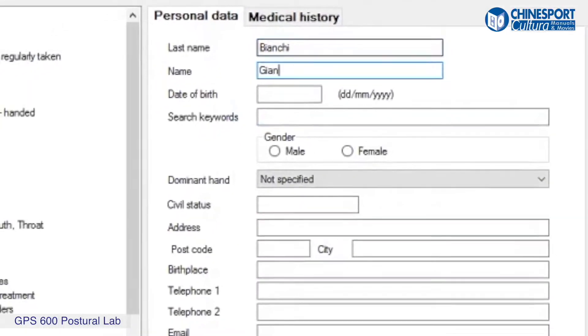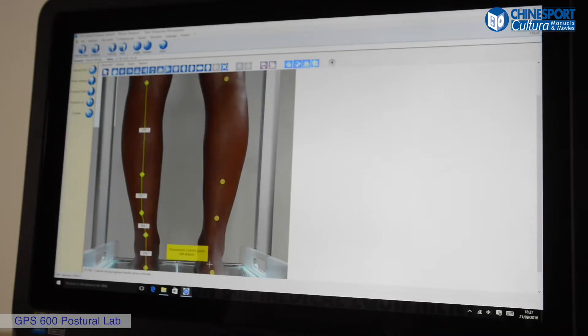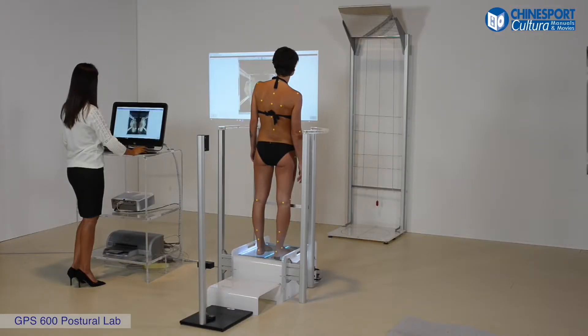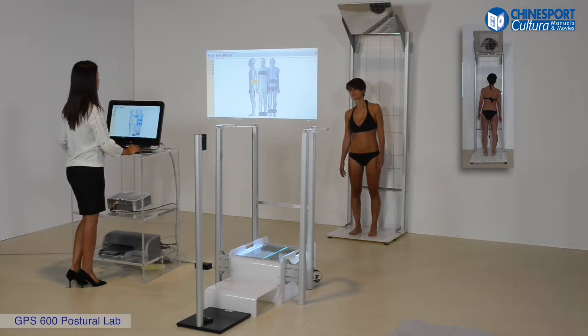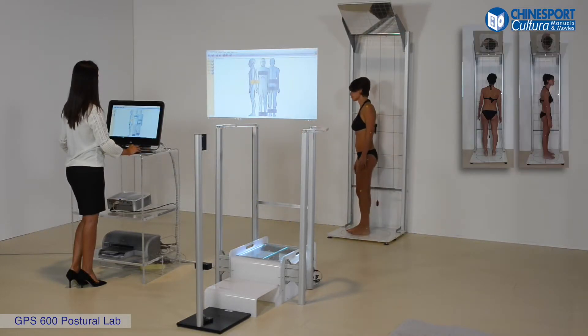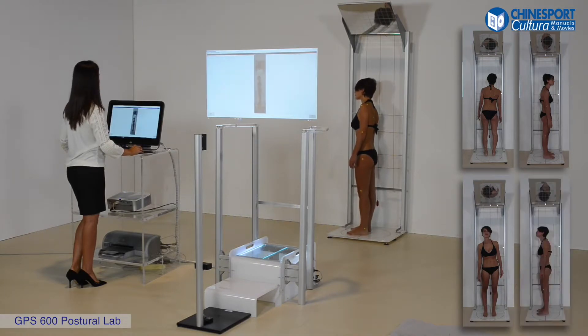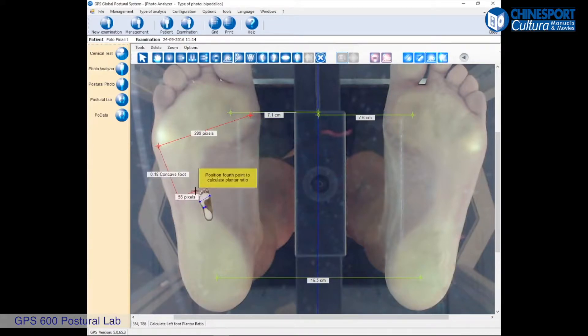Once the patient's data is registered, you may proceed with the acquisition of pictures of the expected positions for this type of posture visit by means of a video camera. This Postural Analysis Laboratory makes possible the acquisition of pictures of the loads of the soles of the feet and the hind foot, as well as pictures of the front, back, and both sagittal parts of the body.